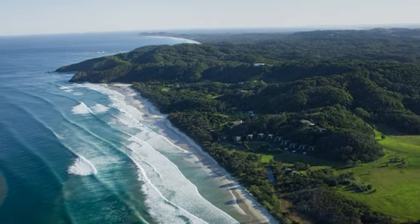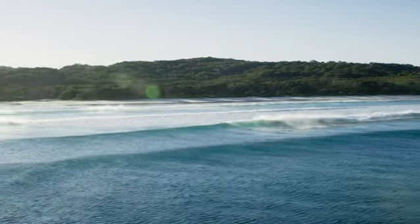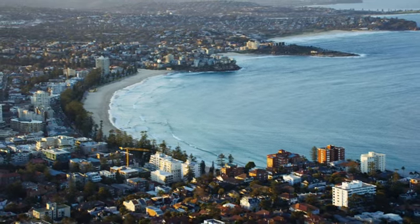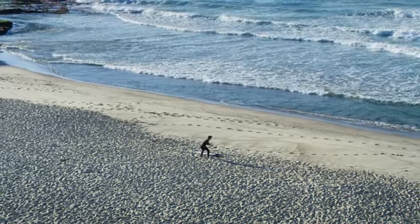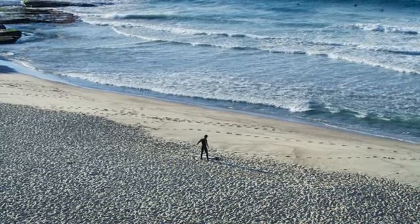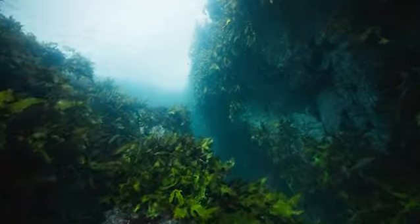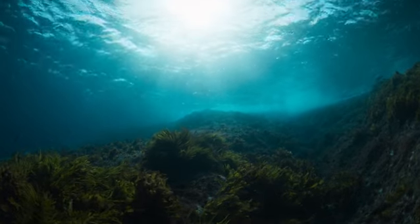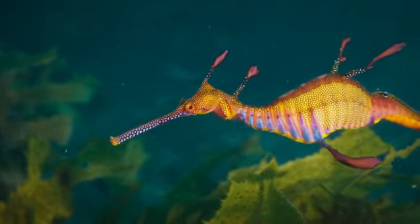One of the issues with the Great Southern Reef is that people don't even know it exists. Even though more than 70% of Australians live right next to the Great Southern Reef, they know more about tropical systems and the Great Barrier Reef than they know about what's on their doorstep. Raising awareness about the importance and beauty of the Great Southern Reef is incredibly important. People can't care — they can't protect something that they don't even know exists.